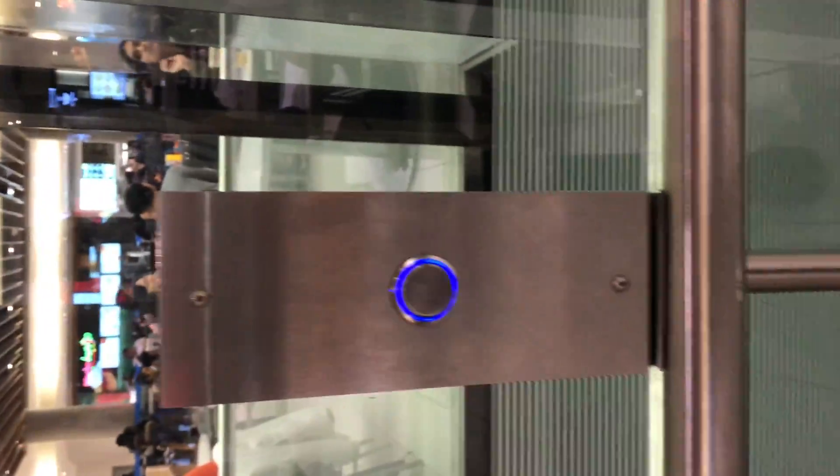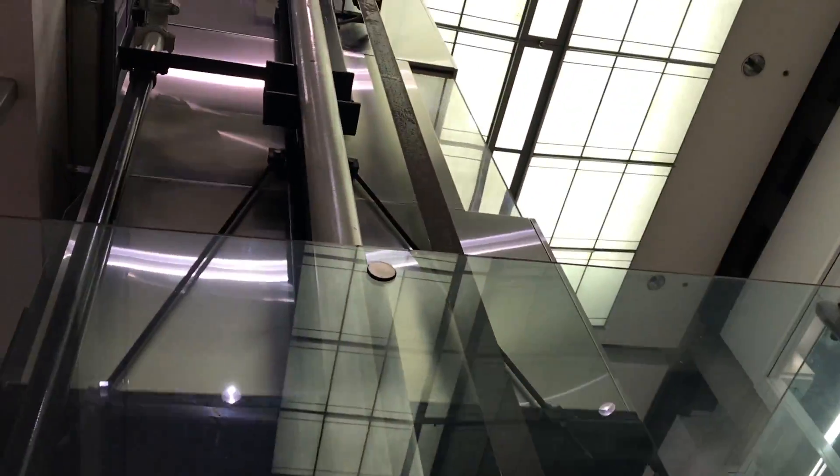Got a glass elevator to ride here. Watch it come down. Take a look at that — glass elevator coming down. It's generic, but it's a glass elevator. Takes forever to level.